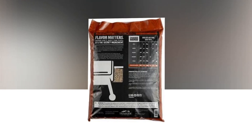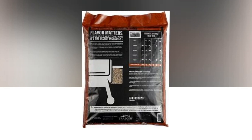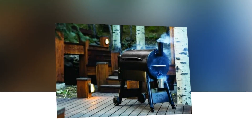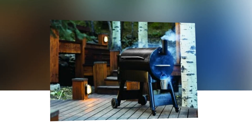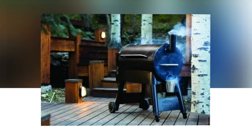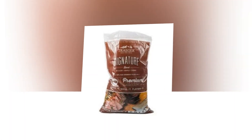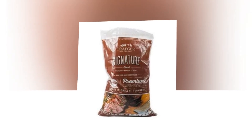Not every pellet is made equally. The finest wood pellets available are a must for the greatest wood-fired barbecue. Genuine flavor is a result of using premium ingredients and producing the ideal smoke. Natural hardwood pellets produced in US mills are used — Traeger has spent years developing the ideal pellet.